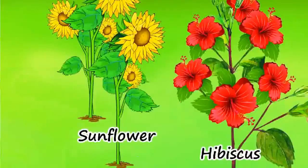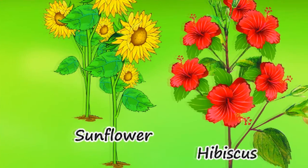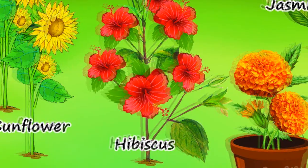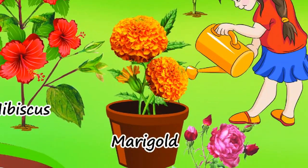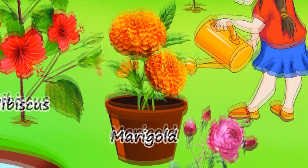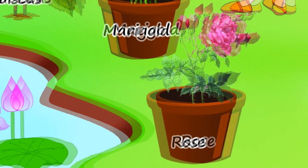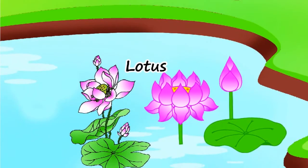Flowers: Sunflower, Hibiscus, Marigold, Rose, Lotus.